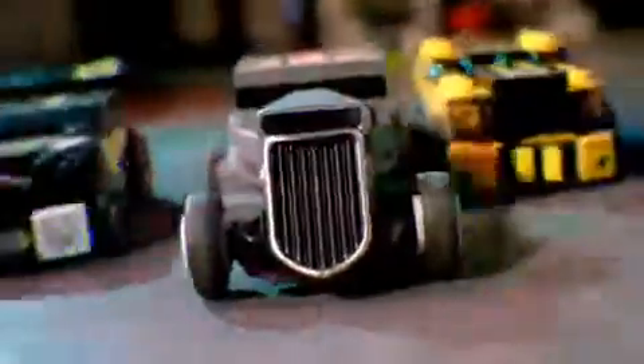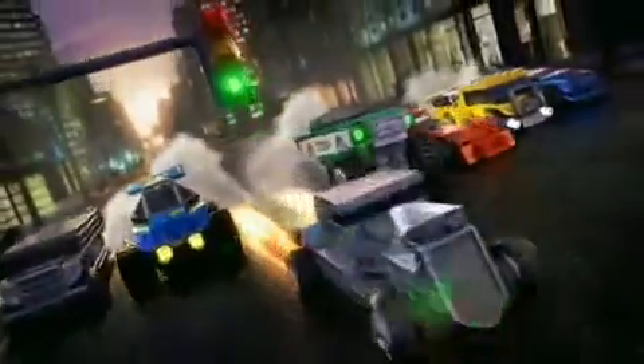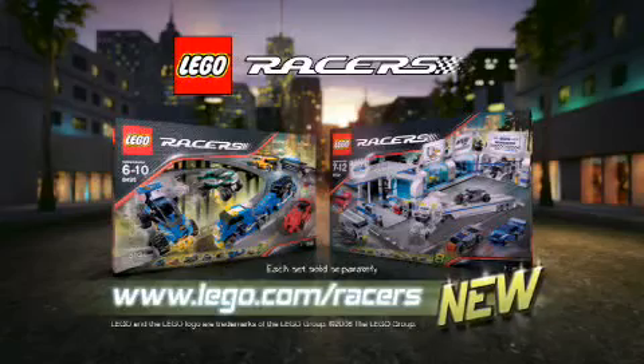Only the best of the best will make it on the highway and win the big race! A new awesome collection from LEGO Racers. Each set sold separately.